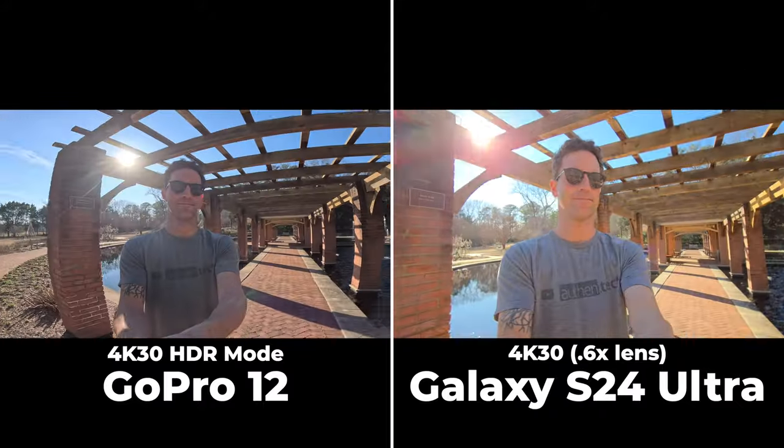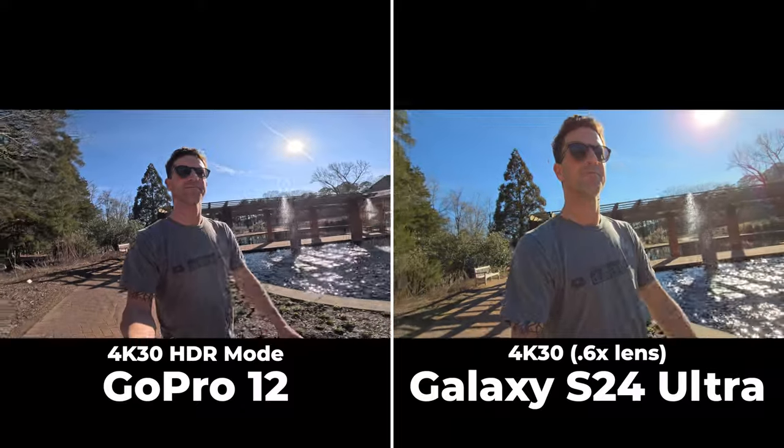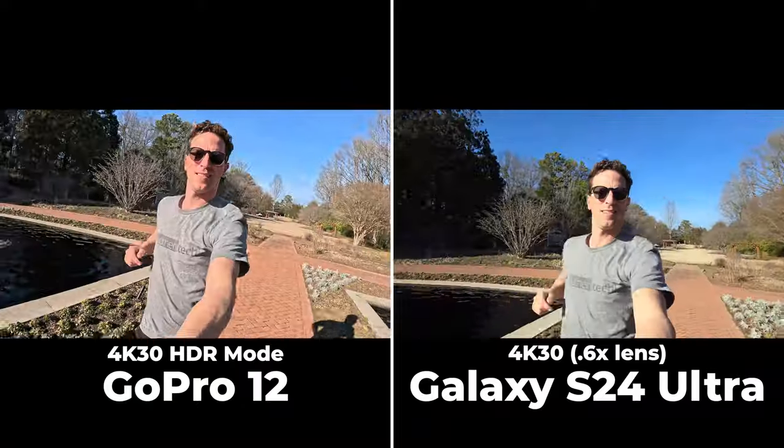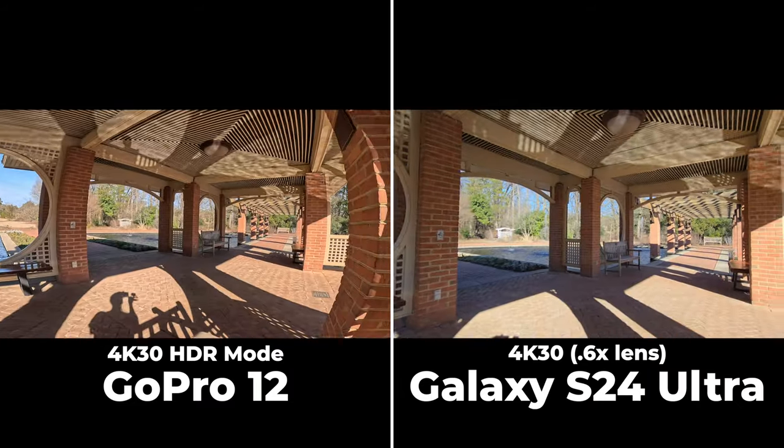I'd vote the GoPro footage looks much sharper — the Samsung's ultra-wide is a bit soft. The dynamic range is really nice on both, although skin tones and some colors look a bit off at times with each.